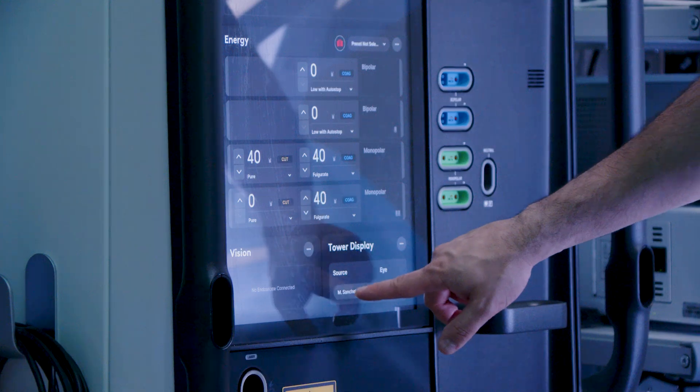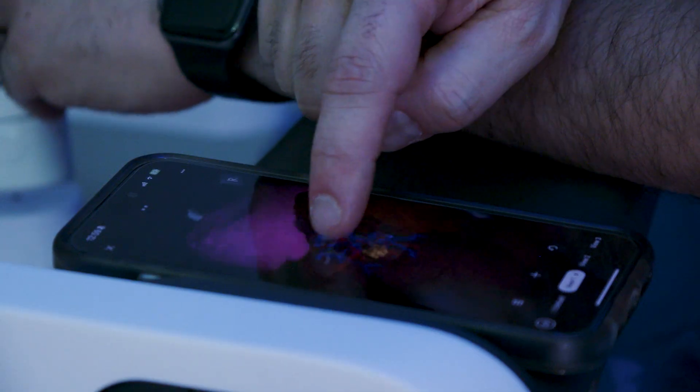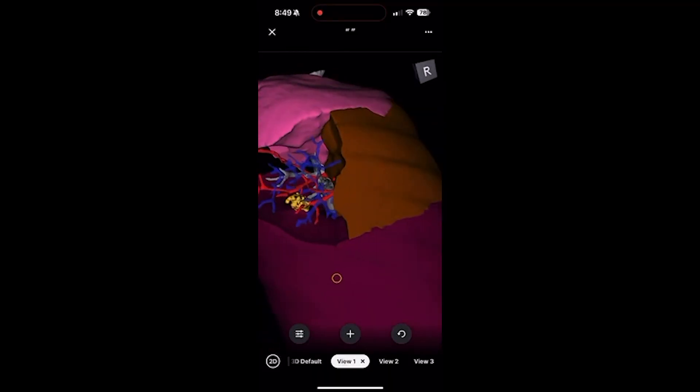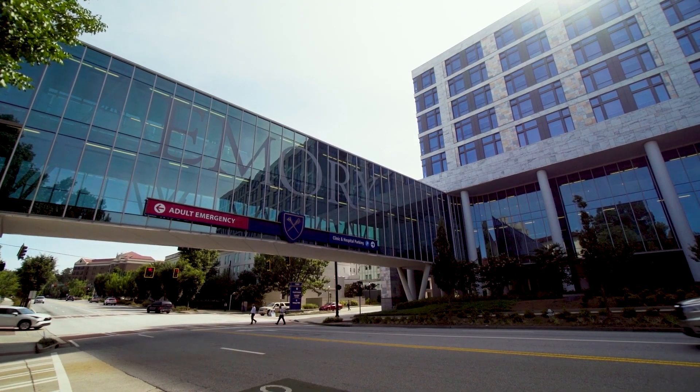From starting with the Intuitive SI system, to getting the XI, to getting the DV5, to implementing ION, implementing 3D modeling — all of these things we brought in to provide complex, technologically advanced, innovative care to our patients. When it comes to the future, we are going to continue to innovate and push the envelope. And importantly, in fitting with the mission of Emory, we're going to not only do that for ourselves and for our patients, but educate our trainees and surgeons from all over the world in these techniques, so that patients, in a broad sense, can benefit from robotic technology.